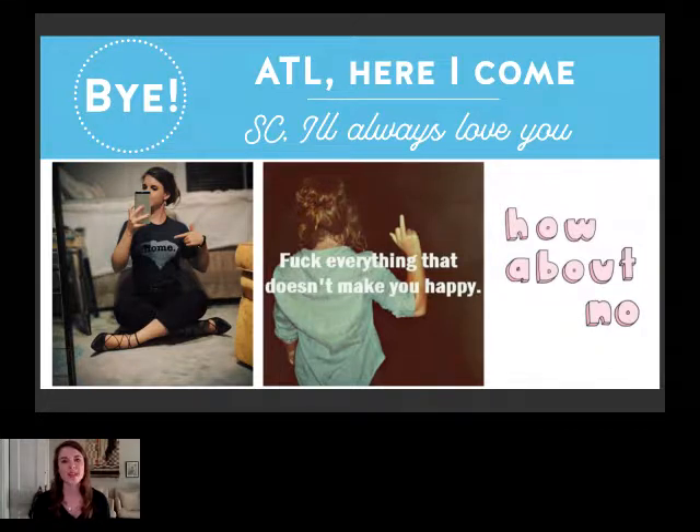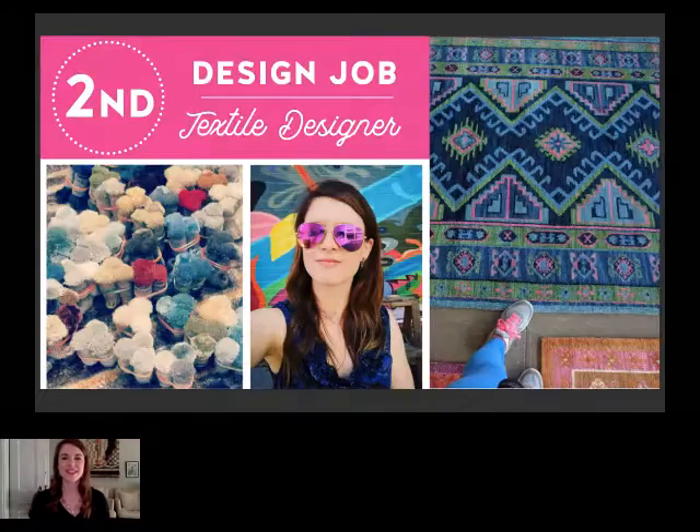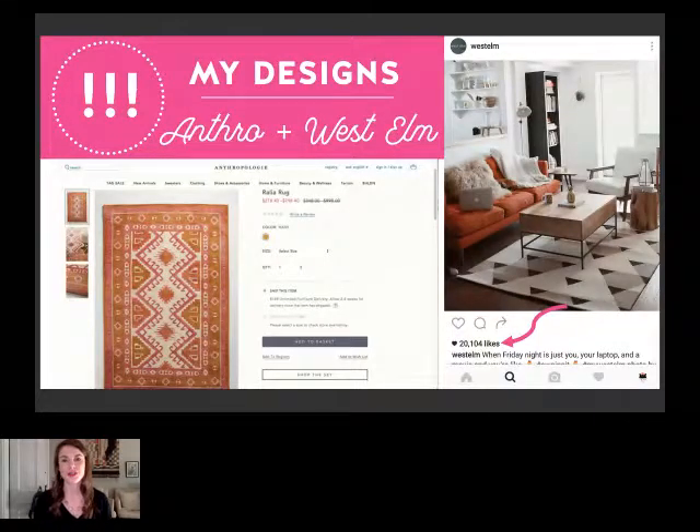I landed my second job as a textile designer — that's when I moved to Atlanta, and I've been there ever since. Even to this day I am still a rug designer; I work for a rug company and also design pillows. These are just a few pictures of that, and it's been super rewarding because my designs have ended up in Anthropologie, as you'll see on the bottom there, and one of my rugs was on West Elm's Instagram with over 20,000 likes. That's one of the most rewarding things in a designer's career — to see that people really love your work and that it's selling.